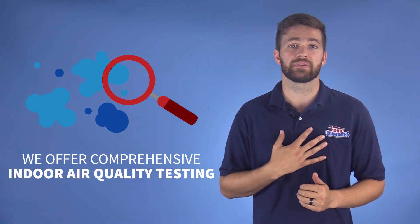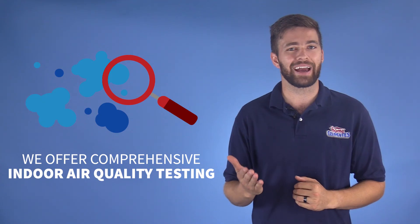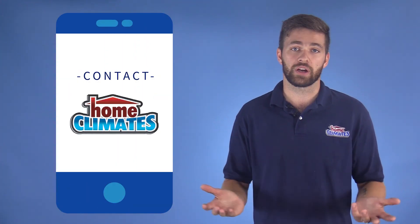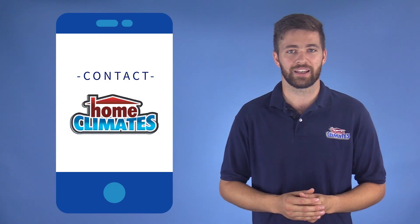Home Climates offers comprehensive indoor air quality testing that will provide you with a quick and accurate picture of the airborne pollutants affecting your home and your health. From there, we can work together to develop a strategy to improve your home's air quality. Contact the indoor air quality specialists at Home Climates to schedule your quality tests today.